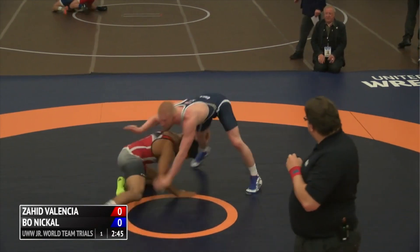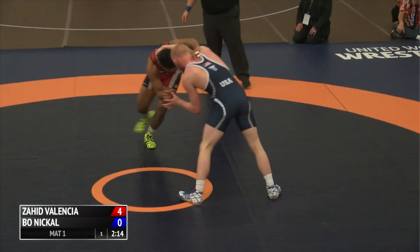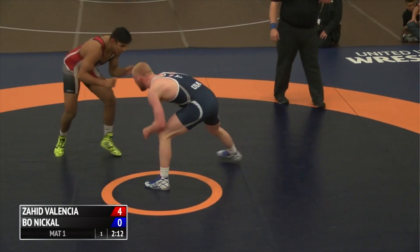Watch it one more time. And there's that single leg to a high crotch for Zahid Valencia. Gets to the quad pod. He's one of the best junior wrestlers in the world.